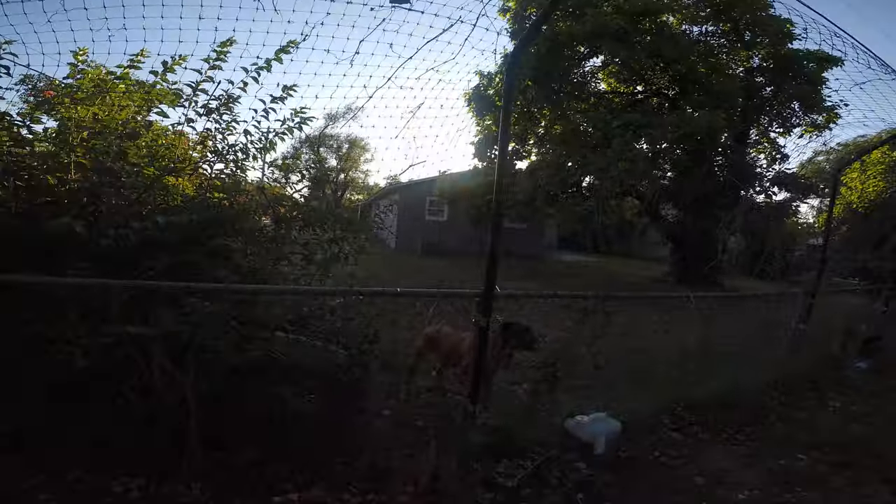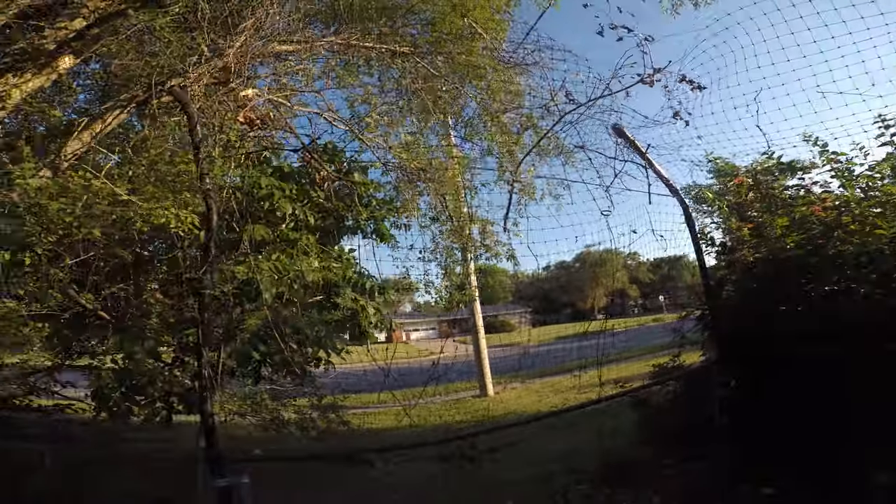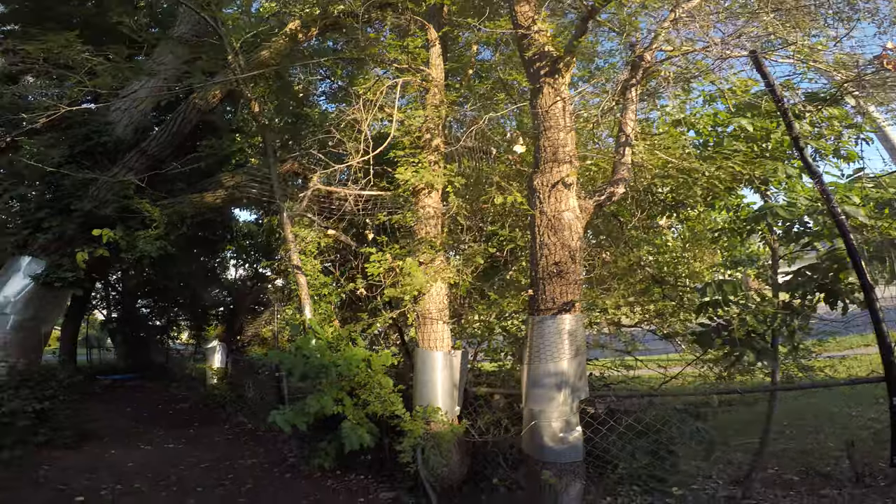Hey neighbor dog, what are you doing buddy? That's one of the reasons the cats need to be contained — obviously we've got all sorts of dangers to them out here in the outside world.